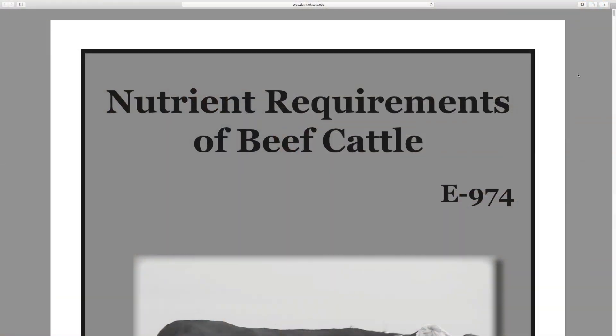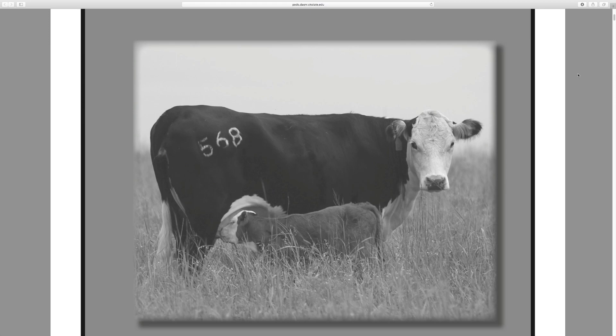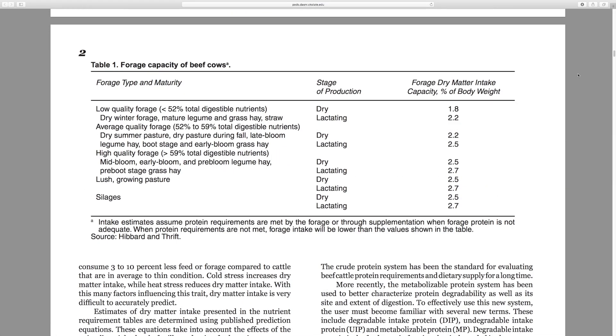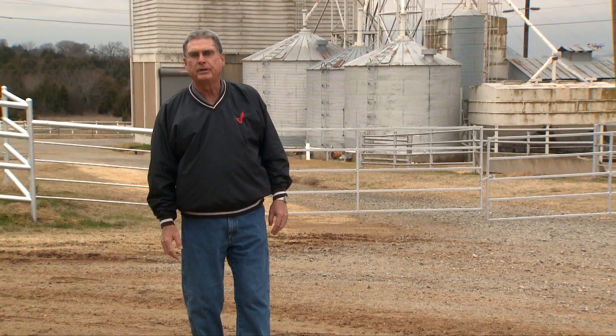If you'd like to learn more about the nutrient requirements and how they change from the gestating cow to the lactating cow, go to the show links on the SUNUP website at sunup.okstate.edu. Look under show links and we have a link there to a very good fact sheet 974, called Nutrient Requirements of Beef Cattle. It'll let you look at the amounts of those nutrients needed for cattle of all different classes. We look forward to visiting with you again next week on SUNUP's Cow-Calf Corner.